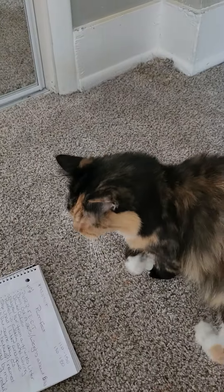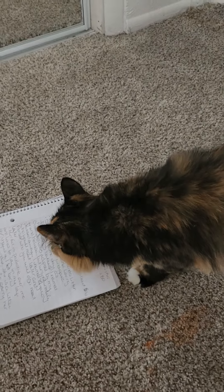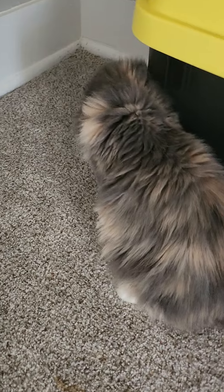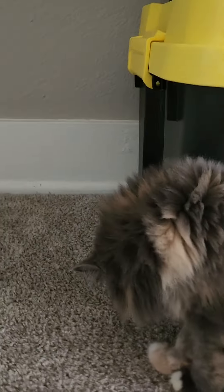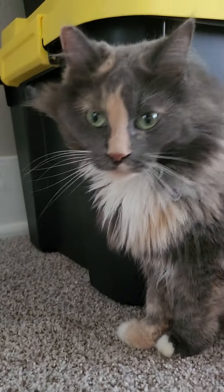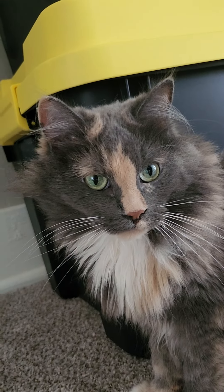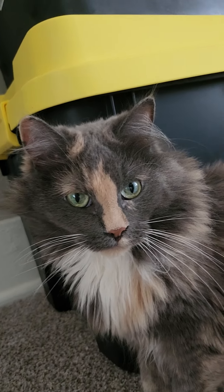This is her daughter — this is Amber. As you can see, she looks just like her mommy, except she is a fully calico color. Anyways, this is Perfect. This is my beautiful little perfect girl. So there you go, guys — that's Perfect. We will have to discuss her babies later.